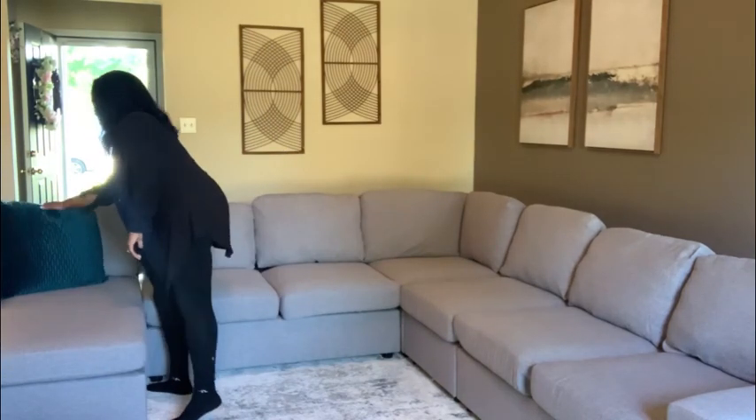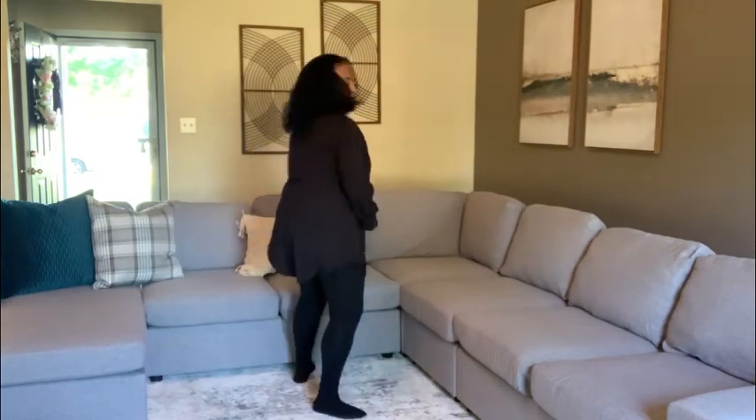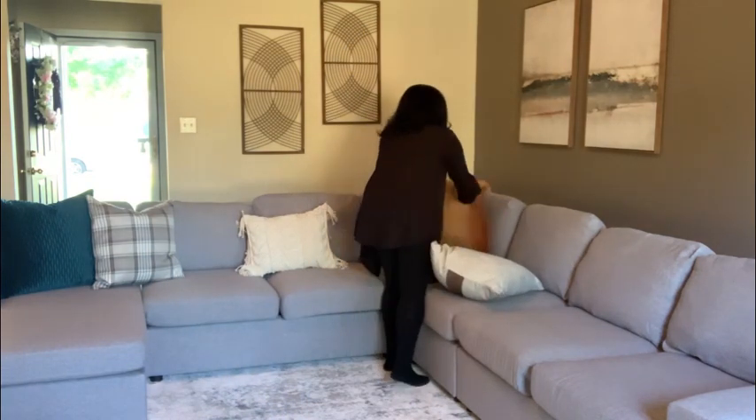Now let's talk about this couch — beautiful, but if you decide to buy a couch off of Amazon, be prepared to labor with the assembly. Now I'm just arranging the pillows to my liking.